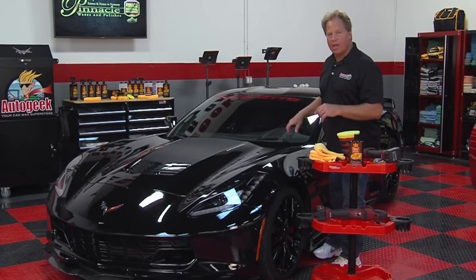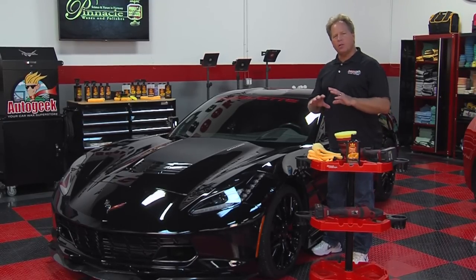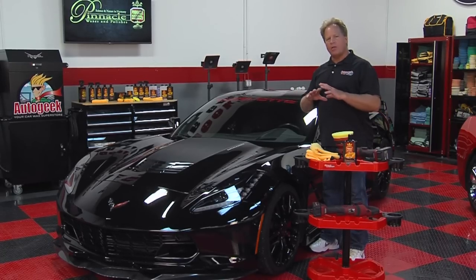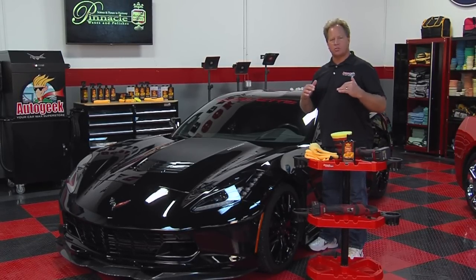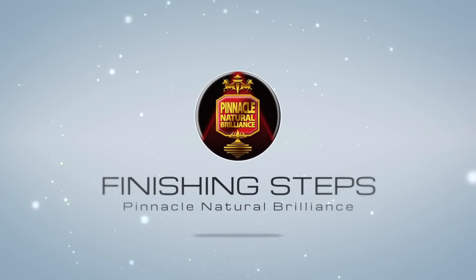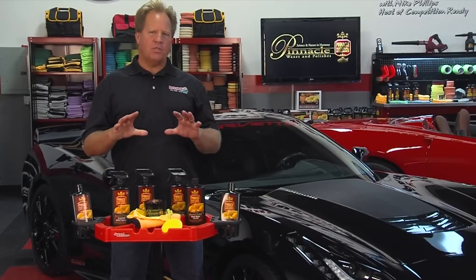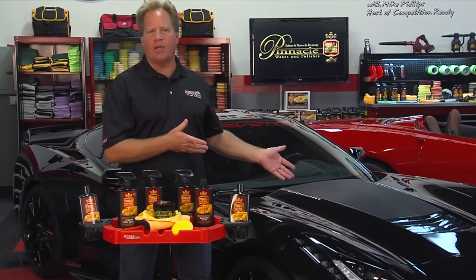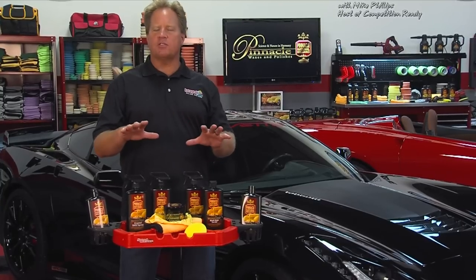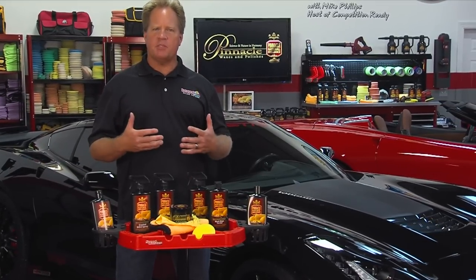Even though we've finished with the jeweling wax, Pinnacle also makes a vast array of other show car waxes — they don't have cleaners in them. Once you've got your car looking great, there are products for those finishing touches.